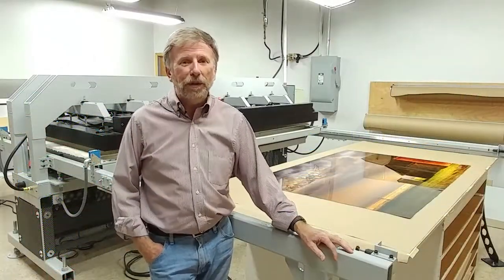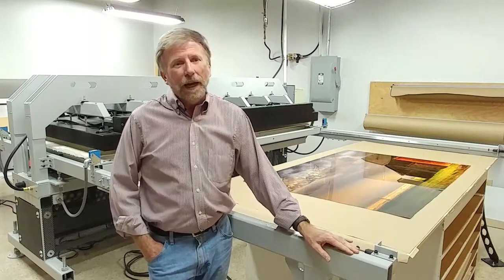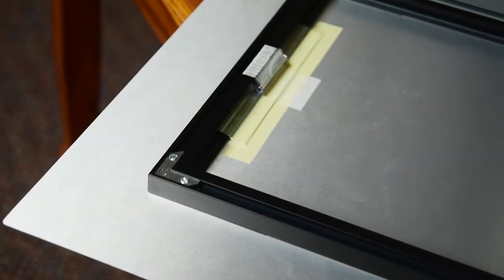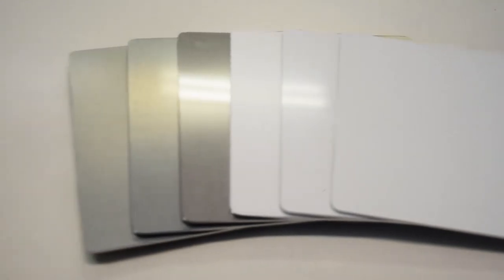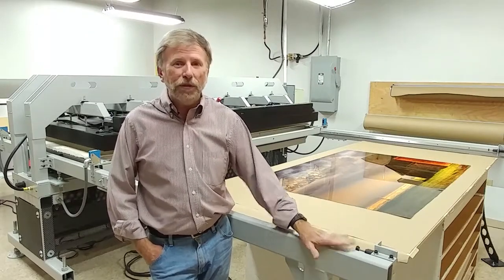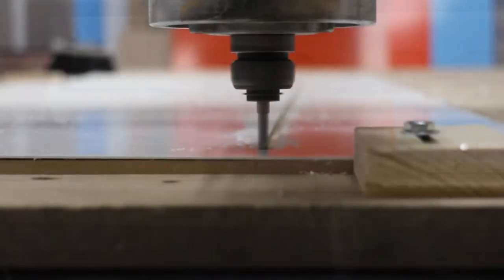I'm Gary Reed, Production Manager at Reed Art and Imaging. I've been here since 1991, and we have a new product that we've introduced just less than a year ago — metal prints. We have it in six surfaces: gloss, satin, and matte, clear metal, white metal. It's been very popular, a very clean contemporary look. It has commercial applications, a wide range of uses, and a wide audience. Really love the look of this.